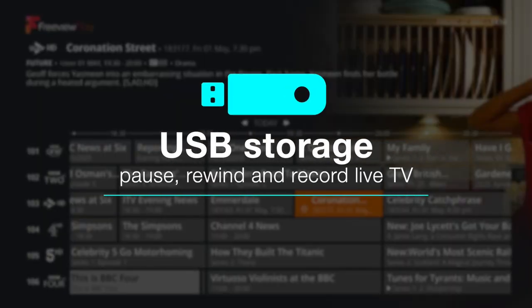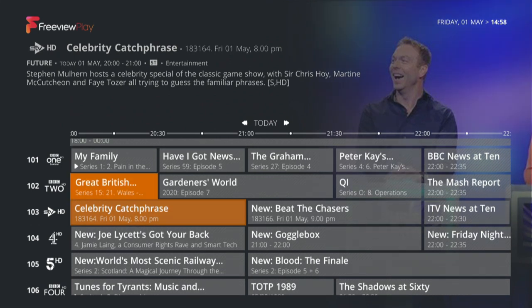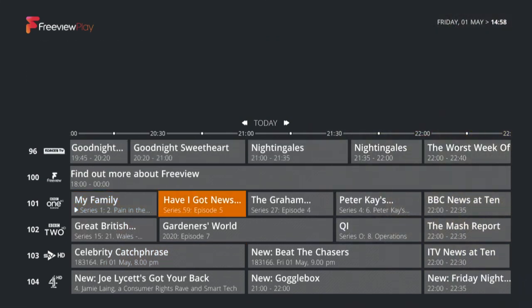With a USB storage device connected, you can pause, rewind and record live TV. If you want to schedule recordings, simply select your chosen programs within the guide.